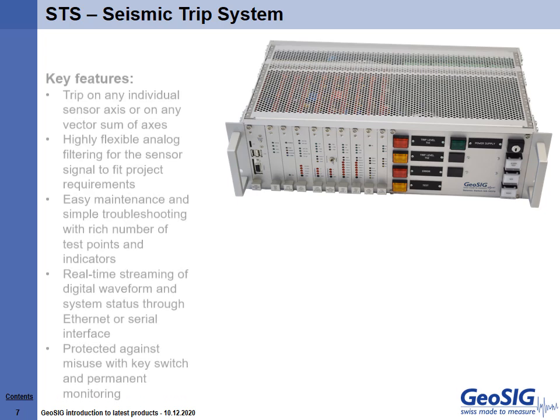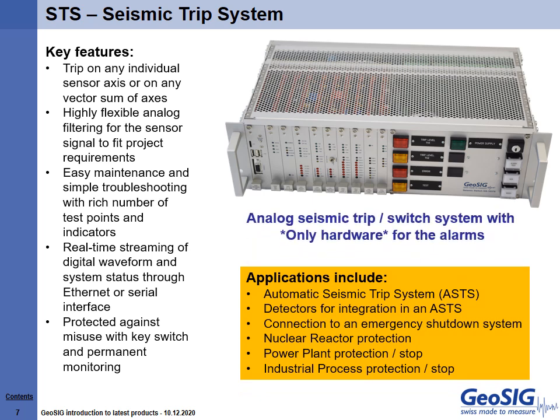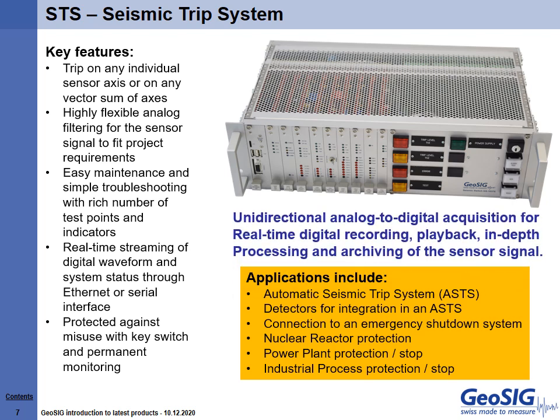STS is GeoSig's state-of-the-art, fully analog seismic switch TRIP system, packaged as a 19-inch rack module consisting of SIMs inserted into vertical slots with an external accelerometer connected to it. It provides a set of highly reliable alarms activated by exceedance of acceleration and/or based on state of health. The STS combines the best of analog and digital technologies by using only hardware for the alarms with a unidirectional analog-to-digital data acquisition for real-time digital monitoring, recording, playback, in-depth processing and archiving of the sensor signal. All digital information can be provided to remote users in real-time, on-demand, continuously and/or periodically.